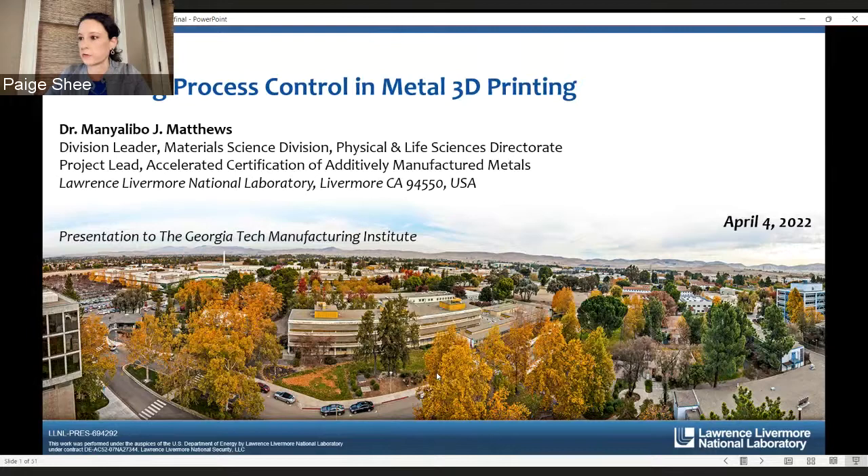GTMI is part of the larger Georgia Tech research enterprise that includes 10 interdisciplinary research institutes. GTMI focuses on manufacturing research, development, and deployment designed to address the grand challenges of today's manufacturers, and we help our partner organizations, both internal and external, move innovation from the lab to the marketplace. GTMI has a wide array of facilities and equipment located on both main campus for basic research and in the nearby Advanced Manufacturing Pilot Facility, also known as AMPF, for applied research. Our mission includes education and workforce training, collaborative partnerships with industry, academia, and government, and thought leadership.